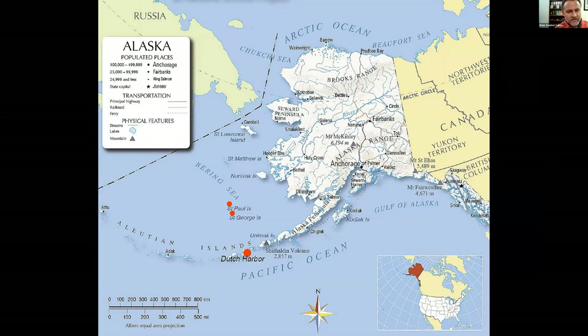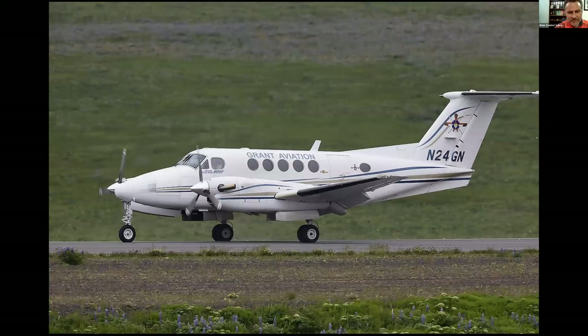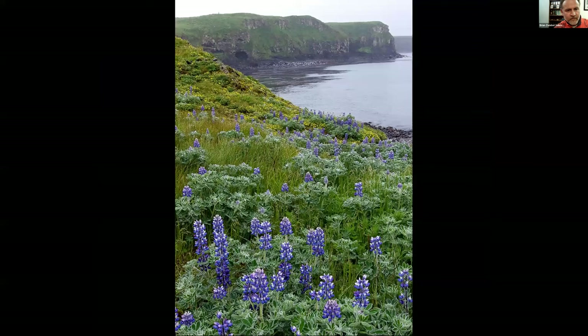Finally we made it from Dutch Harbor to St. George. We had some serious delays due to ash plumes where the pilot couldn't go over, under, or around — but we made it through Grant Aviation. The cliffs at St. George are spectacular. It's a younger island that hasn't eroded as much, so beautiful cliffs and lots of nesting space for the seabirds. When you have seabirds with vulnerable nests, eggs, and chicks, you'll have some fox.